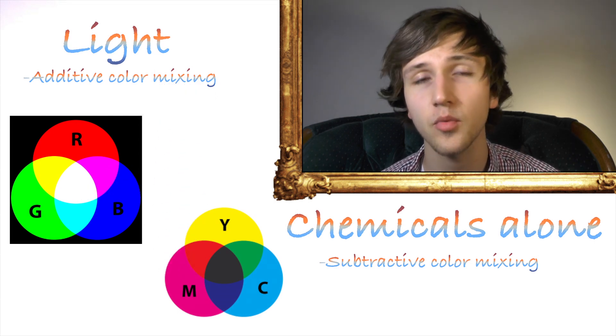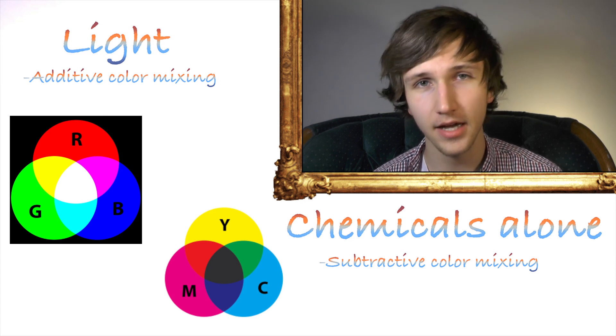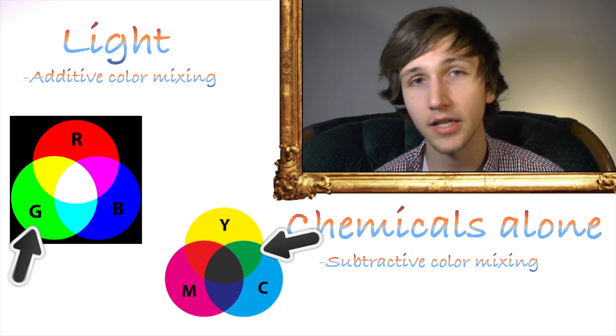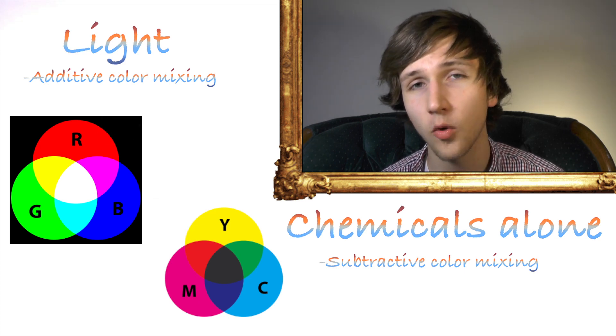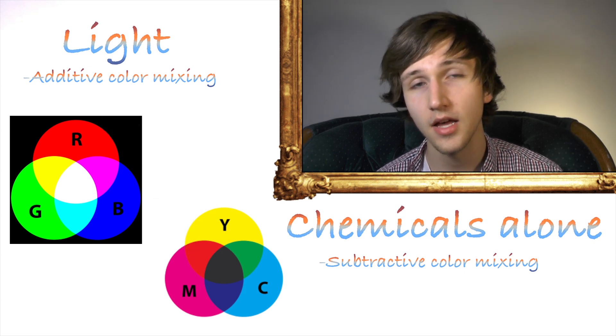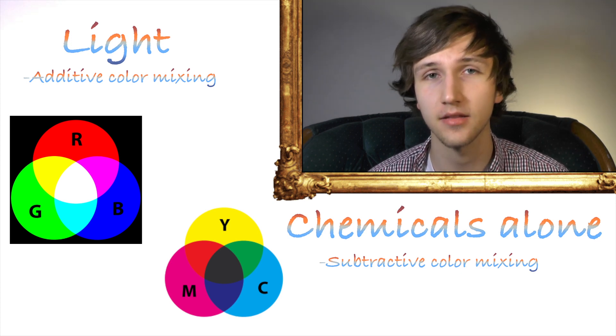Now both of these concepts work with the receptors in the eye. Your eye truly only picks up three colors: blue, green, and red. Every other color is dependent on the quantity and combinations of those three colors. This video is going to be about white light and how color reacts with things.